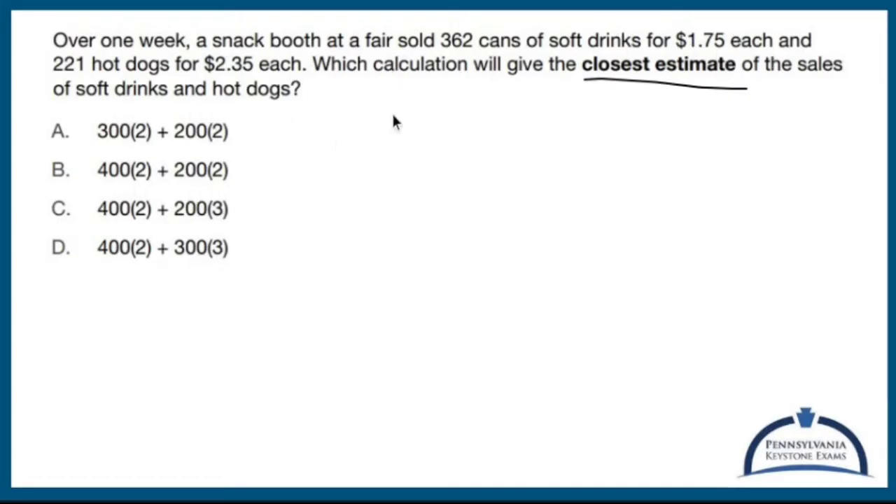So I'm going to round 362 up to 400 cans of soft drinks for $2 each, plus 221 — let's make that 200 — hot dogs for $2.35 each, let's make that $2. I think B is the best estimate right there. Let's circle B — done.